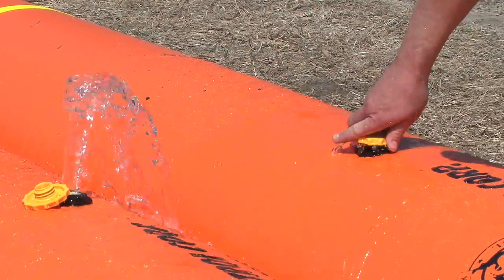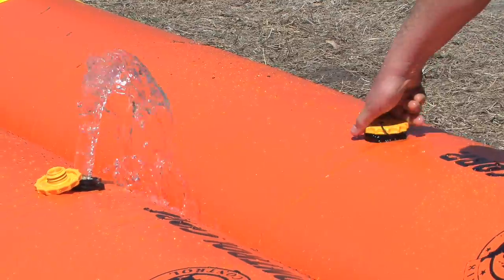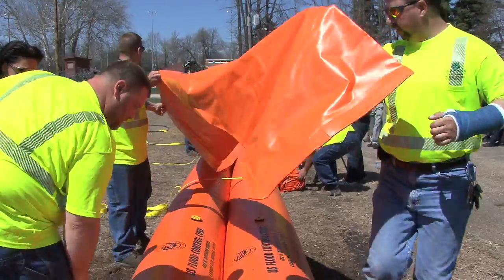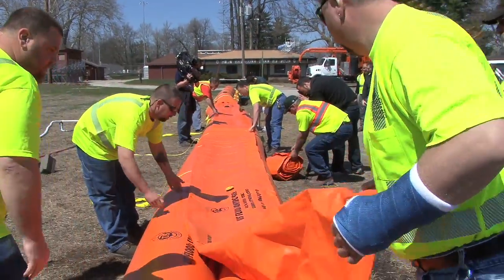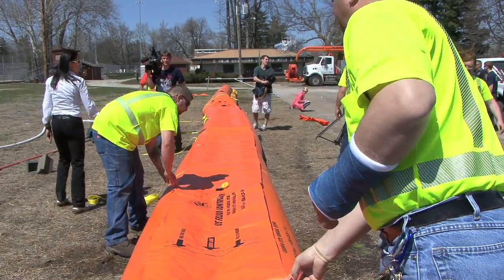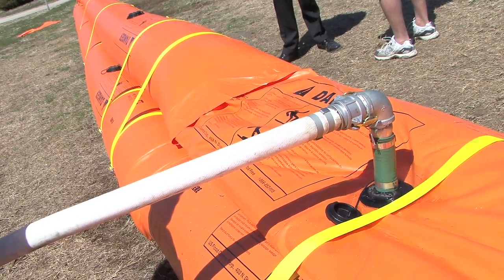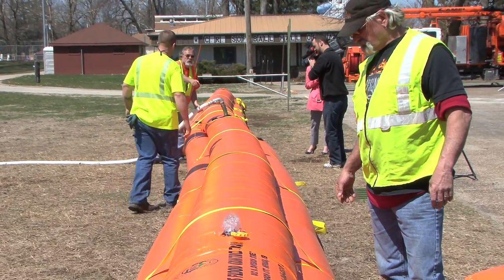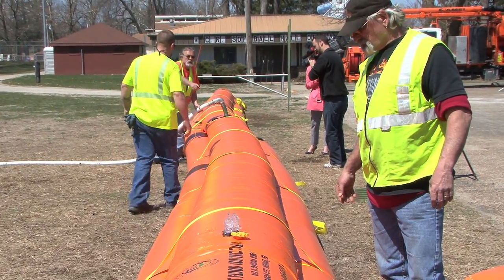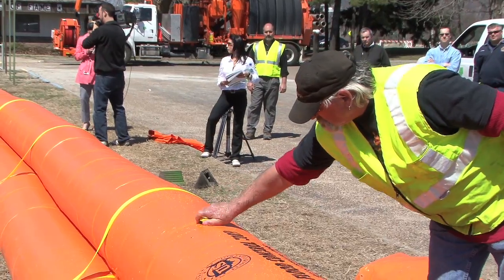In last summer's flood, we had a sandbag wall over here in Time Check that was several hundred yards long and took thousands and thousands of sandbags. These are designed to replace that and actually build higher if need be. One tube is the equivalent of about 500 sandbags, so you can see how the labor is cut tremendously and the speed at which these go up is much, much faster.